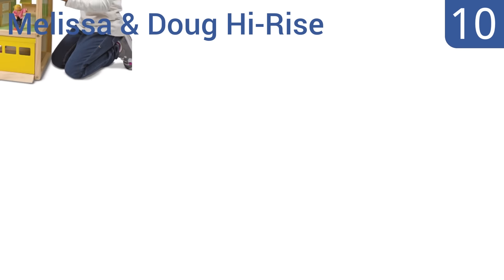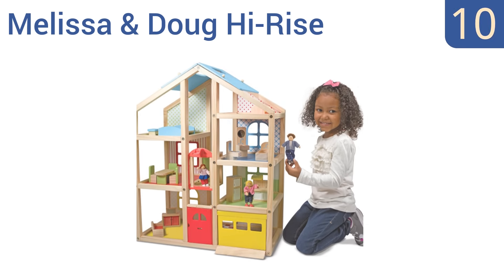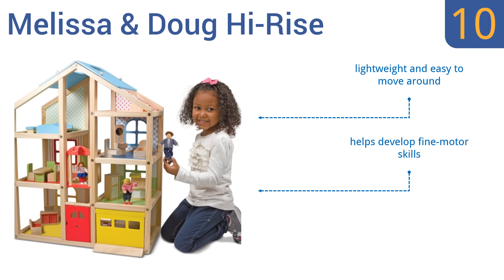Starting off our list at number 10, the Melissa & Doug Hi-Rise features a natural wood frame with fresh gender-neutral colors and patterns that add a modern touch. Its open design makes it easy to share the fun with brothers, sisters, and friends, but the overall quality isn't built to last. It's lightweight and easy to move around and helps develop fine motor skills. However, the pieces don't fit together perfectly.